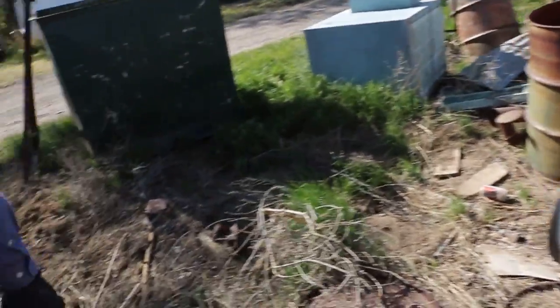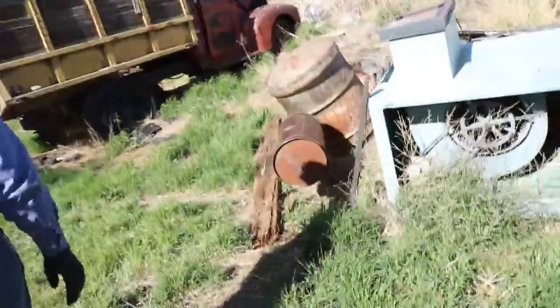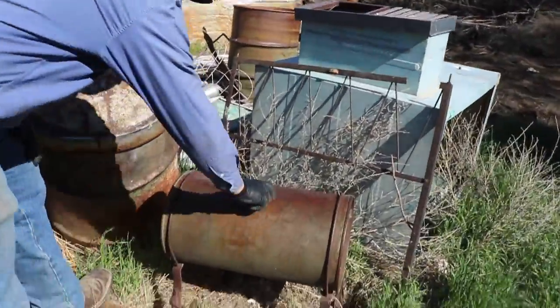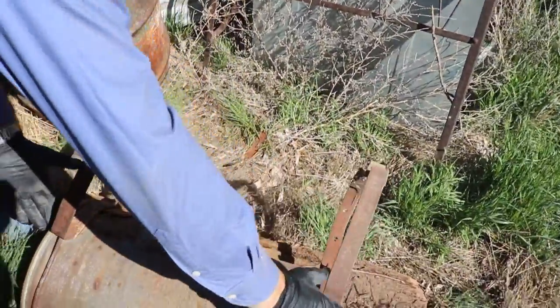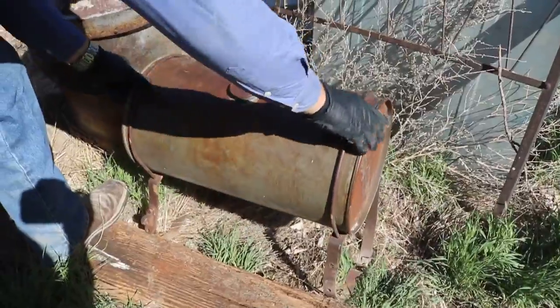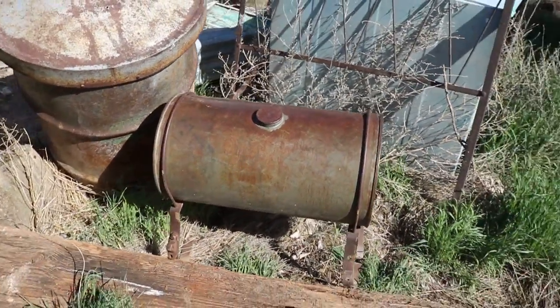We're going to walk around. Here's an adorable little gas can — the bottom of it's rusted out. That almost looks like it probably came off an old, old car, old tractor or something like that.